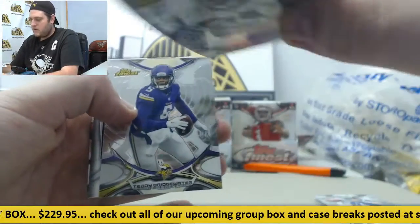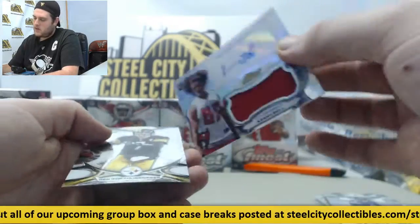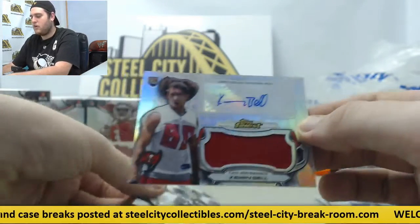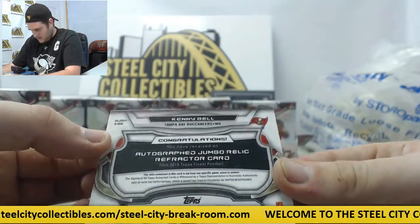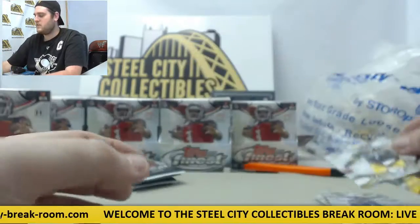Titus Davis rookie card. Teddy Bridgewater. Nice hit for the Buccaneers — Kenny Bell rookie card auto with the jersey swatch. No number on that, nice card though. And Big Ben for the Steelers.